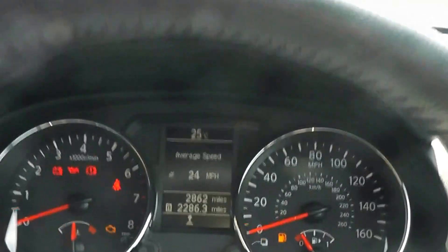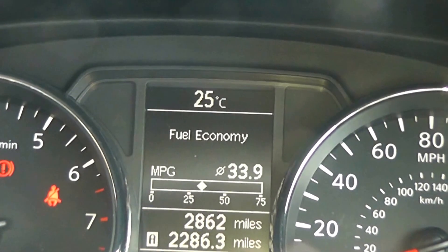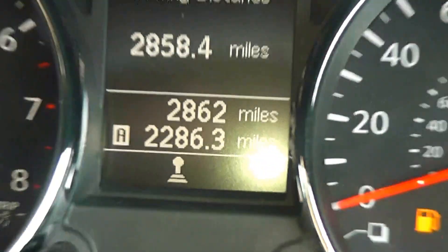There is also this eye button on the steering wheel — press that and it displays the trip computer right in the middle of the instrument cluster. The mileage of this car at the moment is 2,862 miles.